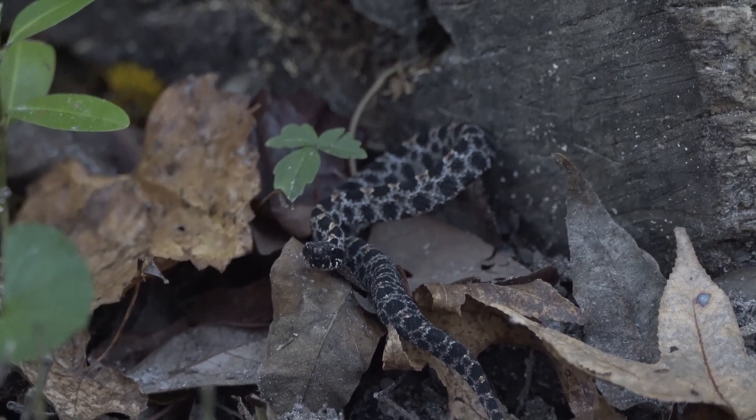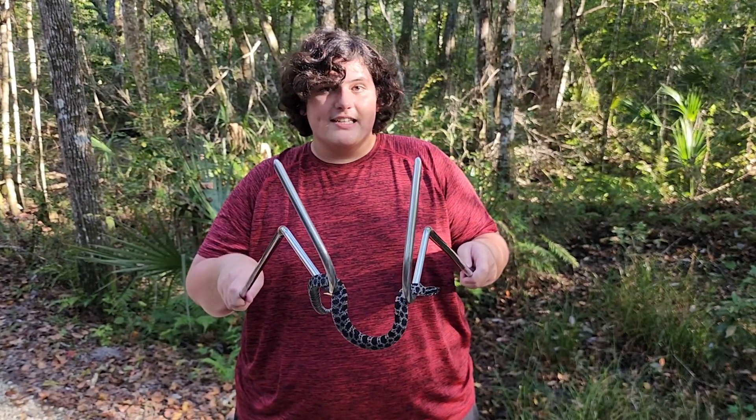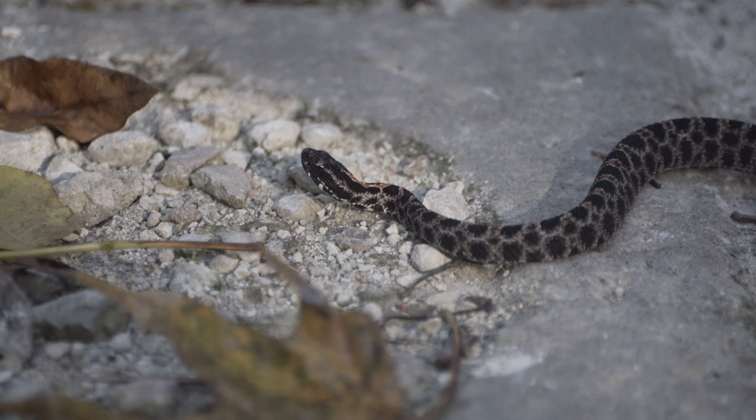Venomous snake — do not handle these snakes. Me and Eli have both been professionally trained. They can curl up to the size of a quarter as babies, so you want to watch where you're going in these habitats. Absolutely gorgeous snake — probably the best-looking snake in Florida.